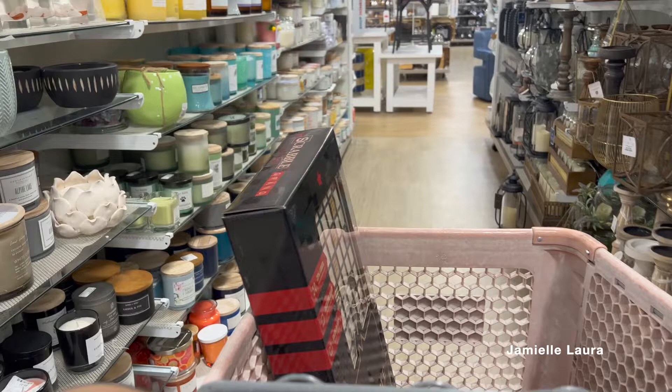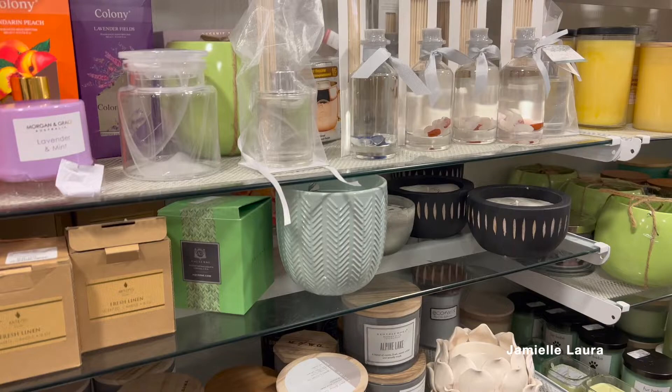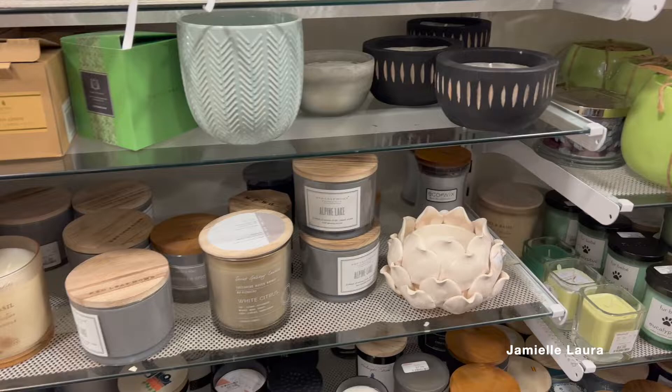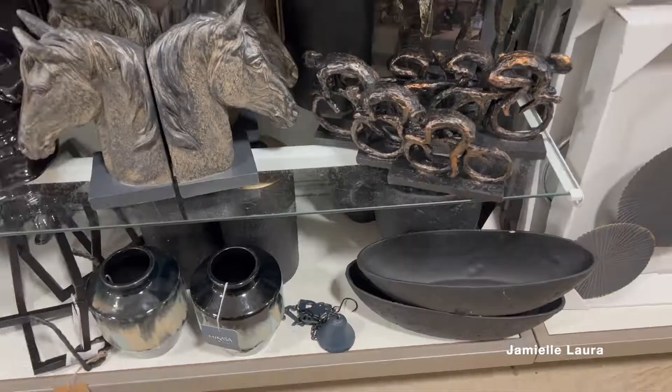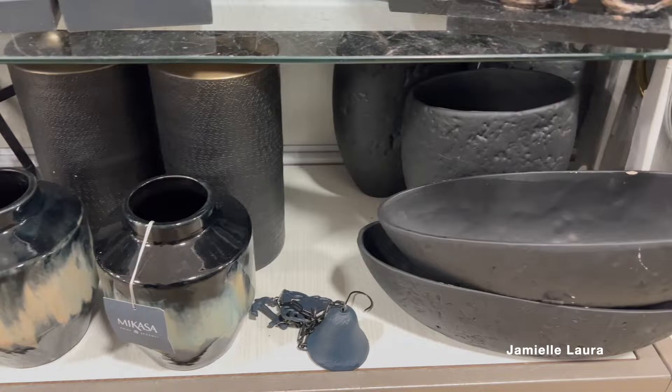Moving on to candles — I always stop here even though I never usually end up buying any. I look more at the oil reed diffusers because I have a Nest one — when it runs out I just fill it up with one of these and you'd never know it wasn't Nest. I never buy candles here because nothing smells as strong as a Bath and Body Works candle. I'm a ride-or-die Bath and Body Works candle girl. I've taken too many chances and been upset too many times.